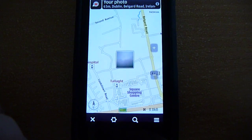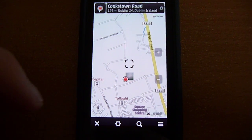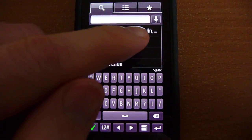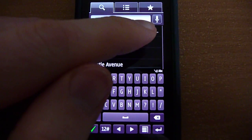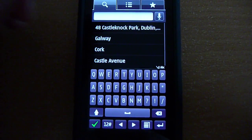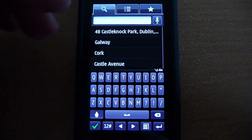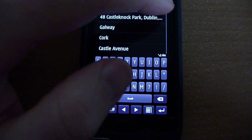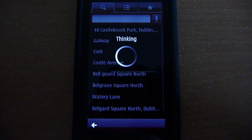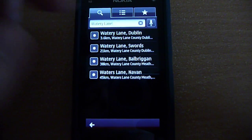The Maps part of the Nokia suite — the UI is pretty much the same as it was. What changed was that they added a voice recognition button here. You can just tap on it and tell it your address, for example, 'watery lane.' It finds watery lane. It works pretty well, actually.